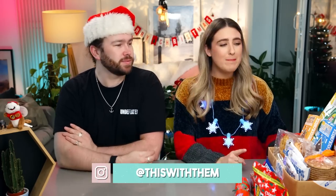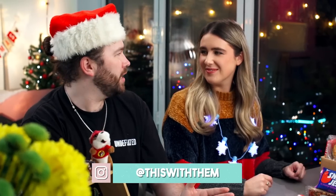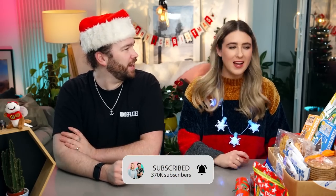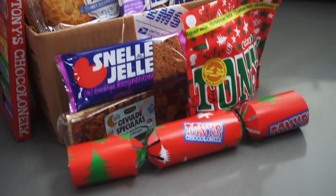Hey guys, welcome back to our channel! If you're new here, my name is Kate and I'm Alex. We're back with another first - this is from the Netherlands, a place we really like. We visited a couple of times. This box is from the wonderful Naomi - thank you so much - and we've also been sent some festive Tony's Chocolonely items, which works really well because Tony's is from Holland, based in Amsterdam.